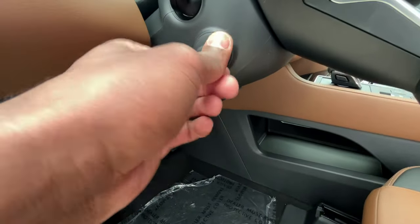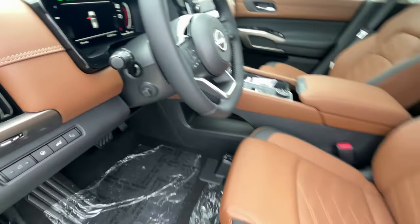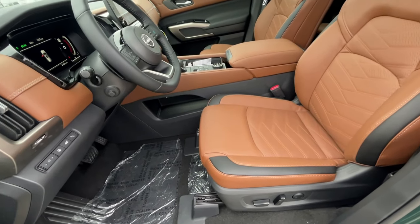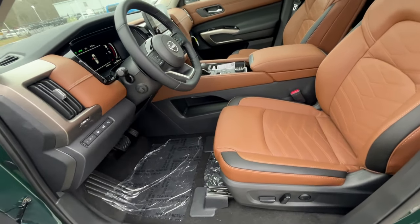I do like that we get a power tilt and telescopic steering wheel. Over on the driver's side seat, we get power with lumbar support — 10-way adjustability for both the driver and front passenger, along with two-way lumbar support.